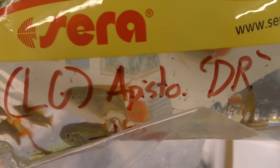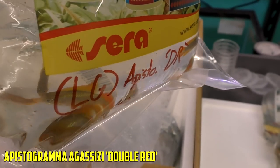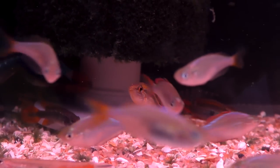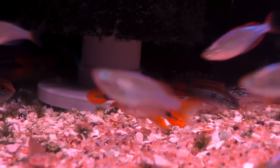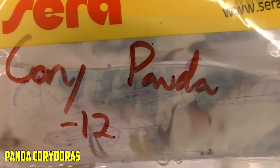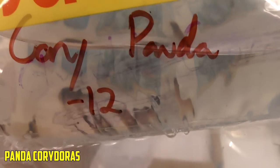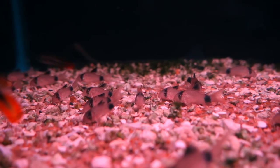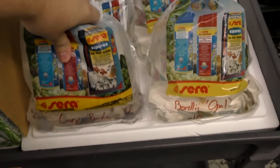Next up, we've got large Apistogramma double reds — Agassizii. Those are large. A lot of males, but looks like there's some girls in there. That's another good buy. Next up, we have panda corydoras! Looking to be doing their little cory thing. There's a fiesta party in there with the cory pandas.